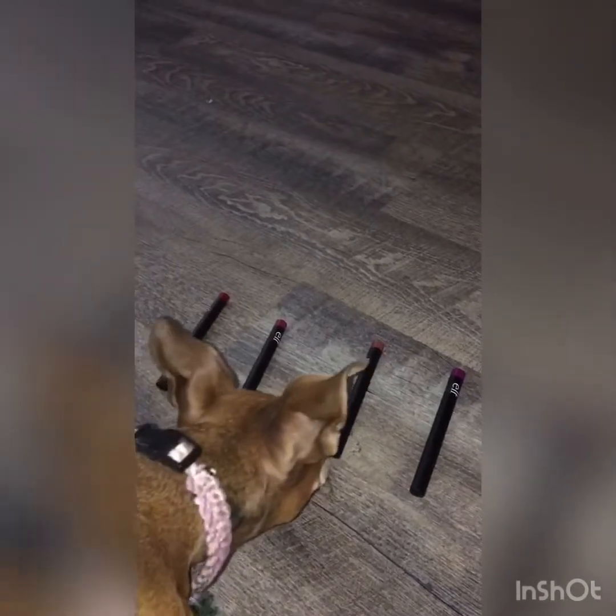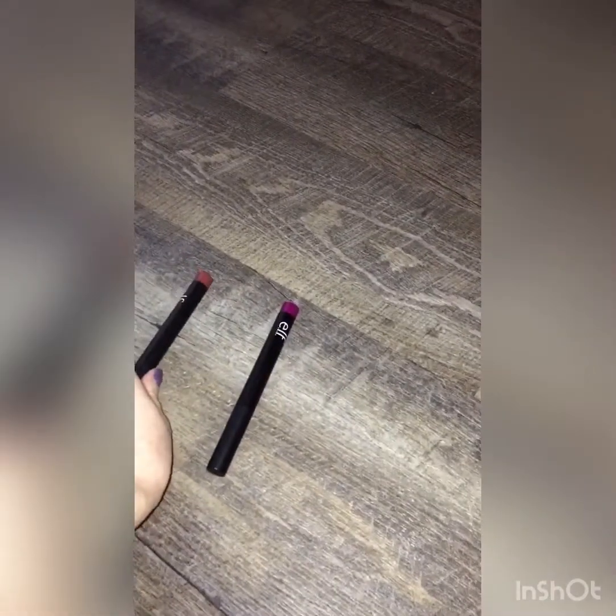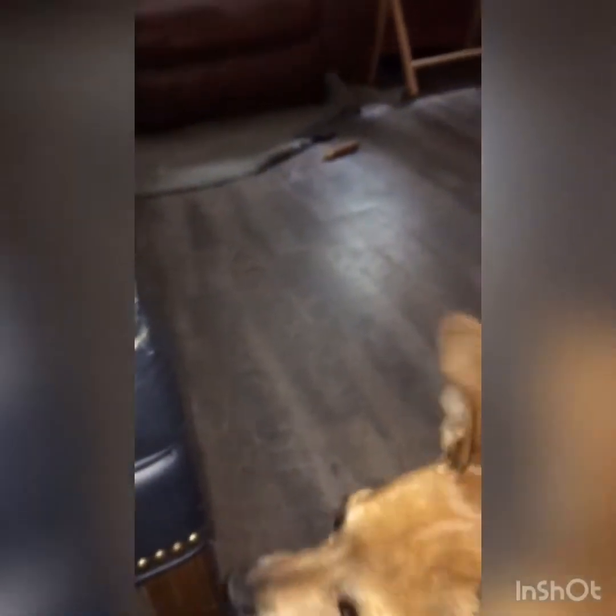She's easily distracted, but Chi Chi picked that one — we're going with this elf lipstick in the shade Perrylene, I believe is how you say that. So that's it for the lipstick.